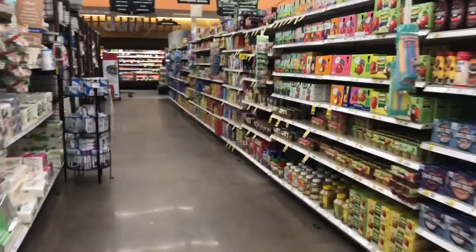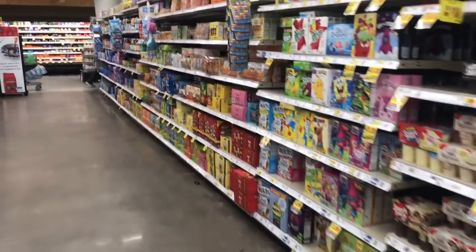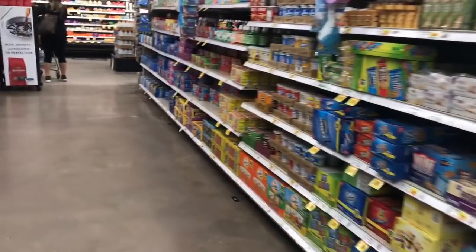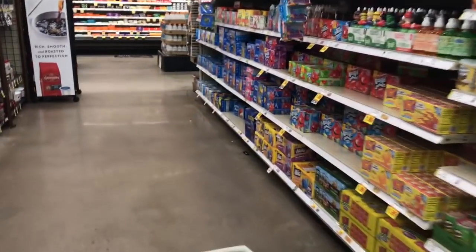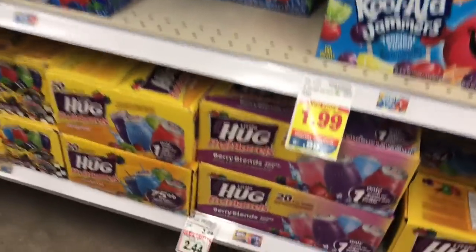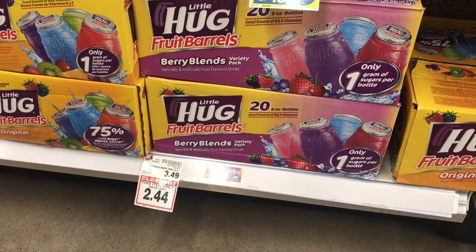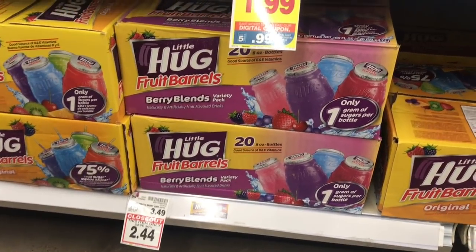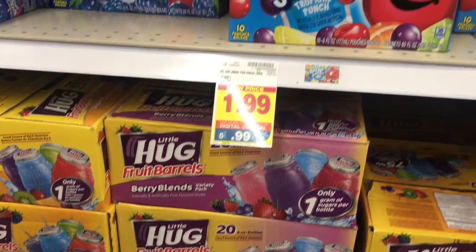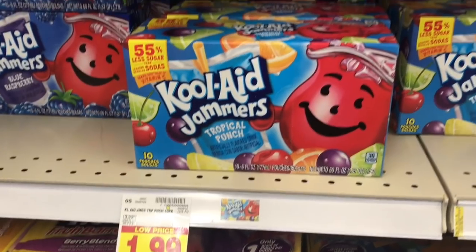Hey friends, I'm at Kroger's and my fingers are crossed — I think I see five digital deals going on. Hopefully you guys loaded these coupons. There's a good price on these hug juices: two dollars and 44 cents, regular $2.49, and that's a quantity of 20 juices, so about a dollar and 20 cents for 10-packs.